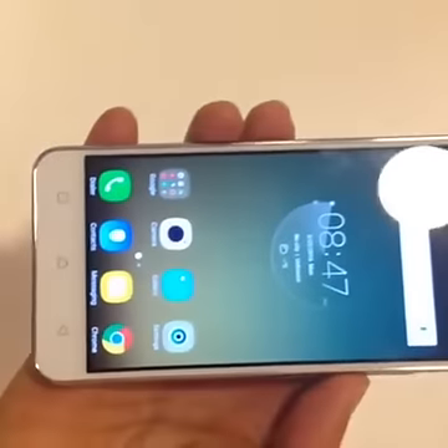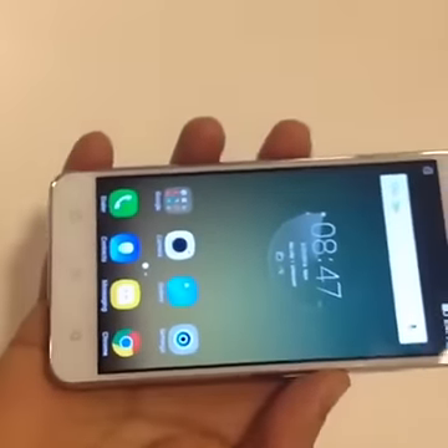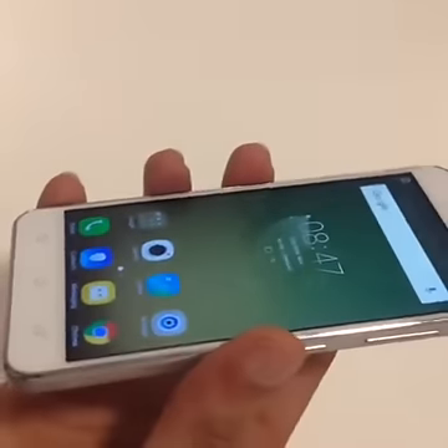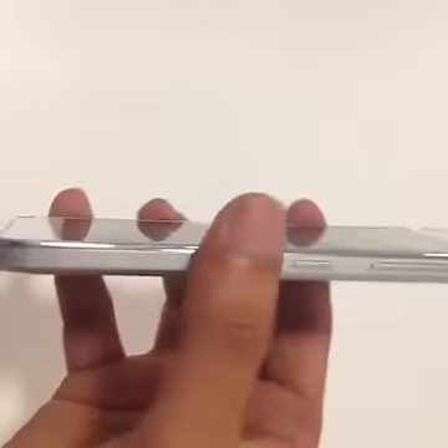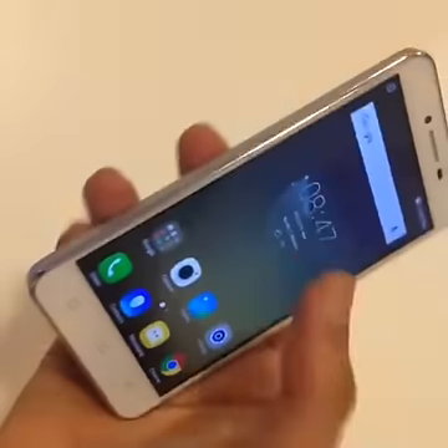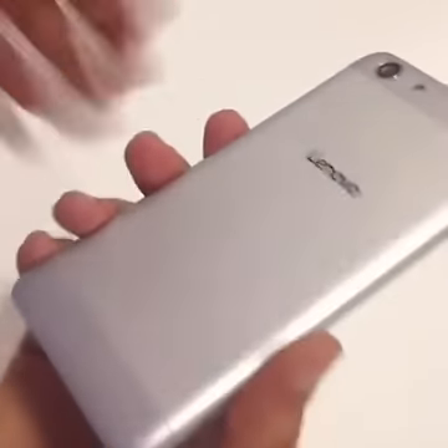Coming to the pricing, it is priced at $129 for the Vibe K5 and $150 for the K5 Plus.